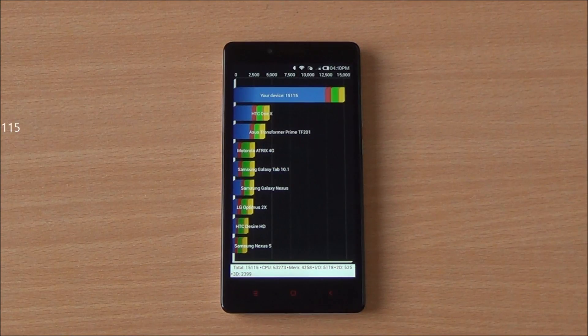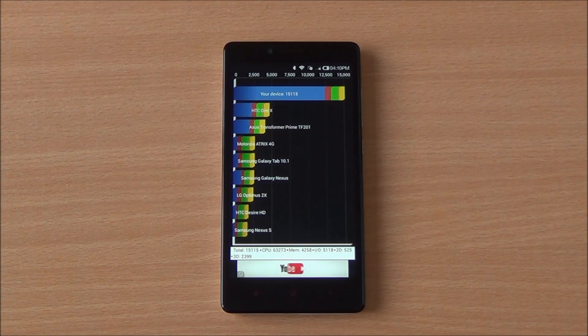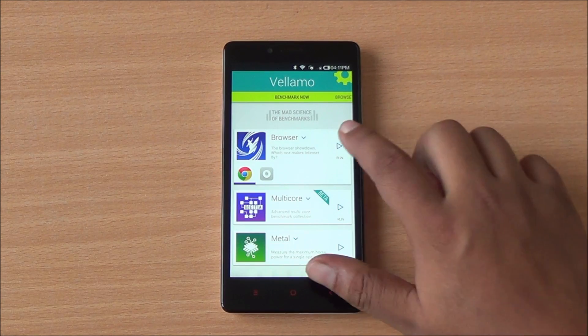In the Quadrant benchmark, we got a score of 15,115, which is again a class-leading score — higher than the Canvas Nitro, Zenfone 5, Moto G2, as well as the Canvas L.